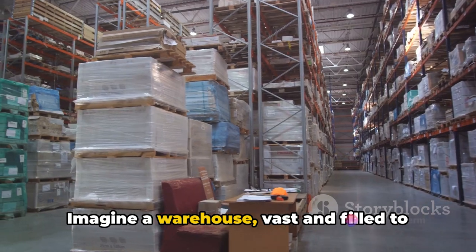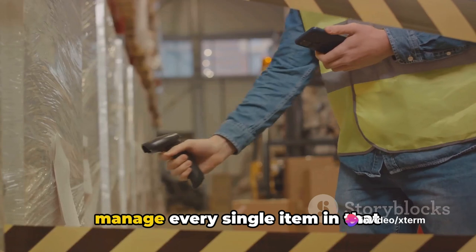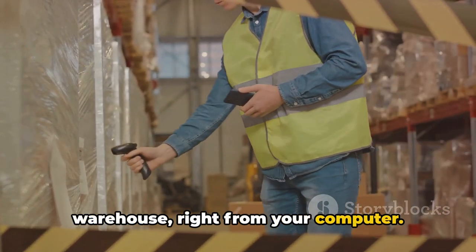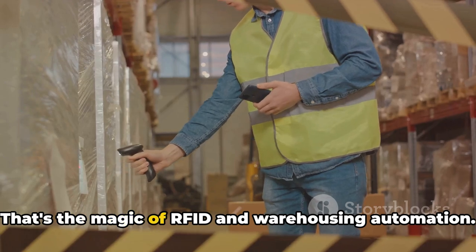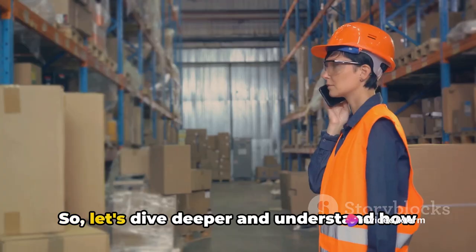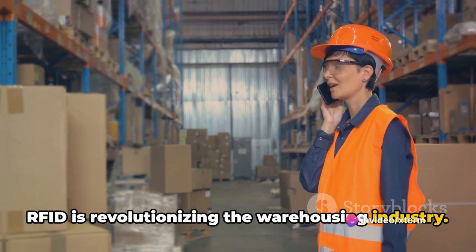Imagine a warehouse, vast and filled to the brim with different products. Now imagine being able to track and manage every single item in that warehouse, right from your computer. That's the magic of RFID and warehousing automation. So, let's dive deeper and understand how RFID is revolutionizing the warehousing industry.